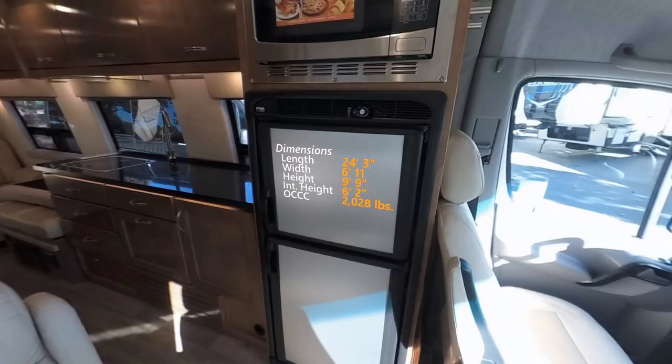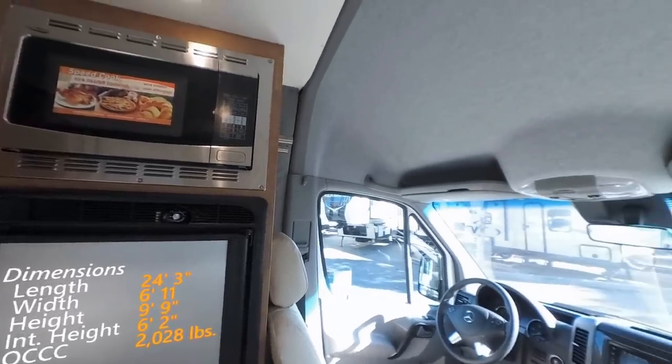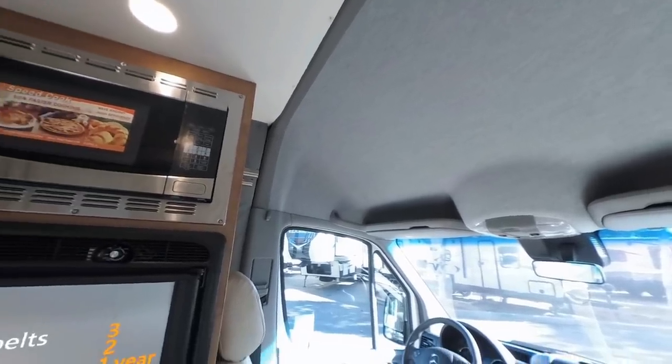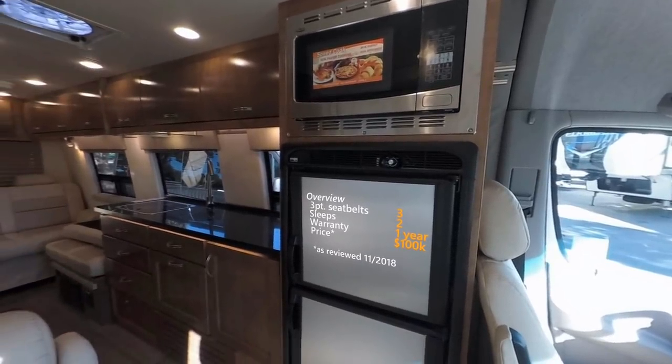This is a two-person coach, but that extra captain's chair means there's an extra three-point seat belt. This coach comes with only a one-year warranty, and not listed here is one year of roadside assistance. The dealer-advertised price is $100,000 for the coach I'm reviewing, which puts it in line as one of the least expensive built on the Mercedes Sprinter chassis. Let's hope its quality doesn't reflect this price — I'll speak to that at the end of the video.